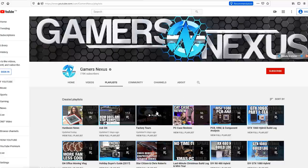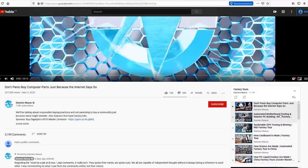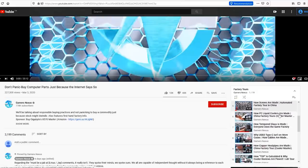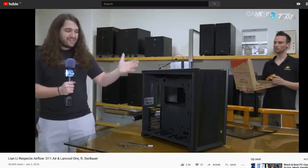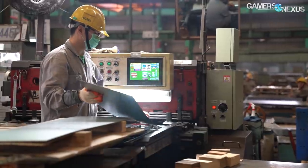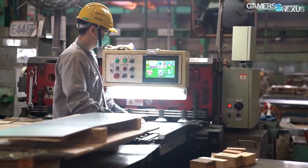Before we start, a quick reminder that we have an entire factory tour playlist where you can see over a dozen different factories for computer hardware and the related supply chain factories — that's linked in the description below. We previously toured Lian Li's factory in 2018 and we'll link that below as well. For this one, we're showing some new stuff from the raw materials factory and the processing of those materials into case panels by Lian Li.